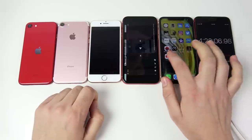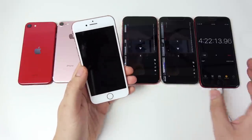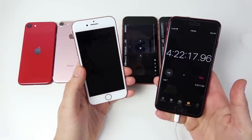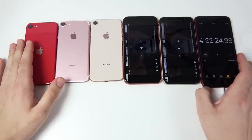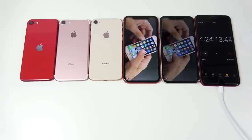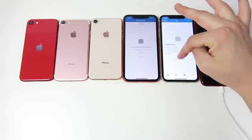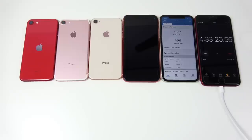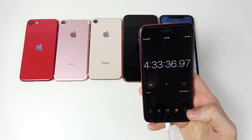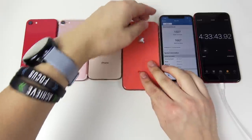The iPhone 8 dies just a few minutes after the 7, at around four hours and 13 minutes. So all three smaller iPhones are performing similarly, getting around four hours of battery life under heavy stress. The iPhone XR held on significantly longer — it sat at 1% for what felt like forever — and finally gave up at four hours and 33 minutes.